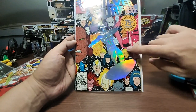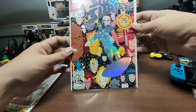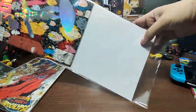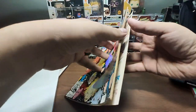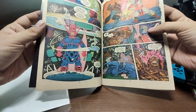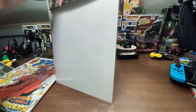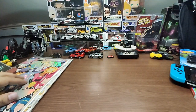You can see Galactus, Mr. Fantastic, and a lot more inside. It's part six of six. I just love the art on these things.